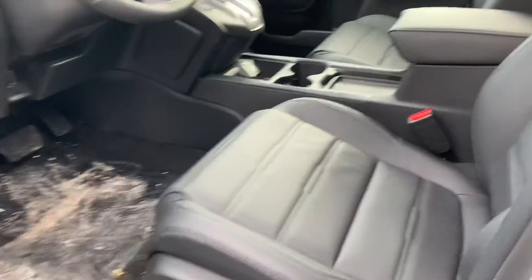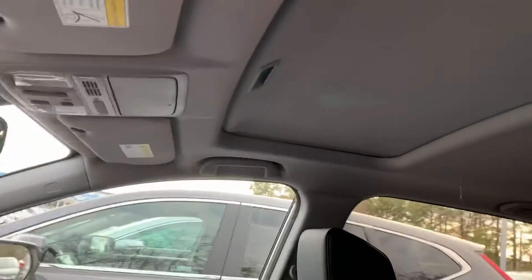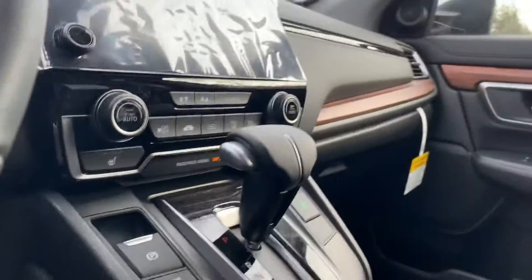Inside the vehicle, we have your power leather seats, a sunroof up top, and the seats are heated as well.